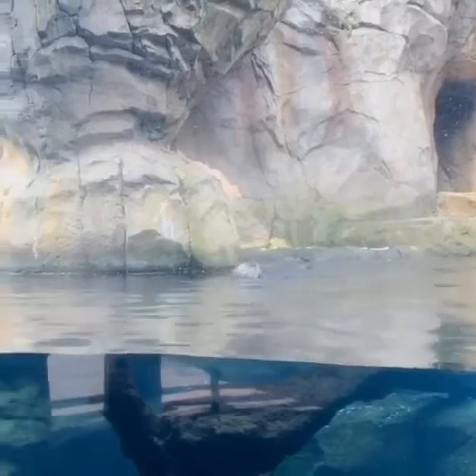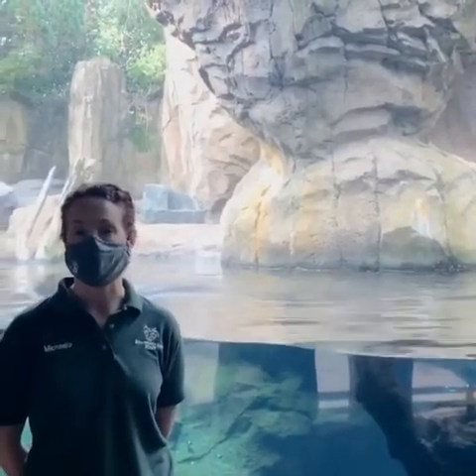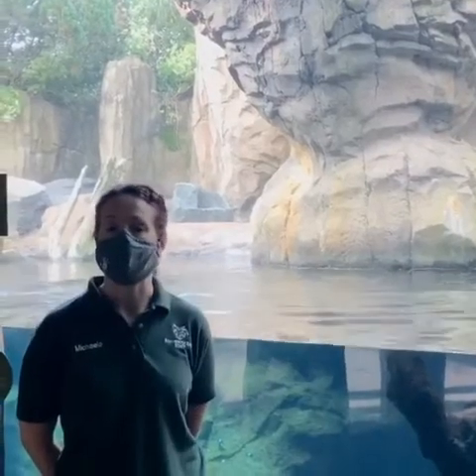Here at the Minnesota Zoo we have three northern sea otters. Their names are Capers, Jasper, and Rocky, and sea otters in general have a lot of really cool features, or what we like to call adaptations.